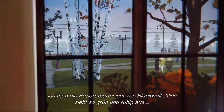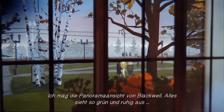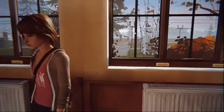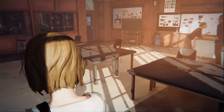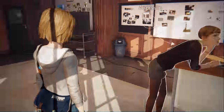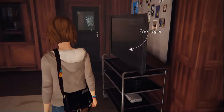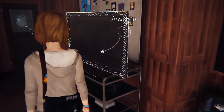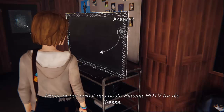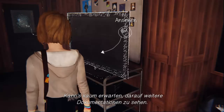The player appreciates the panoramic view of Blackwell campus — everything looks green and serene. There's brief meta-commentary about Telltale games. The teacher's room features a plasma HDTV used as a class monitor: 'Can't wait to watch some more documentaries on this bad boy.'